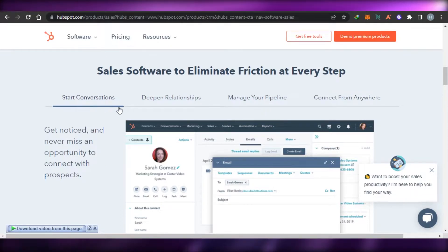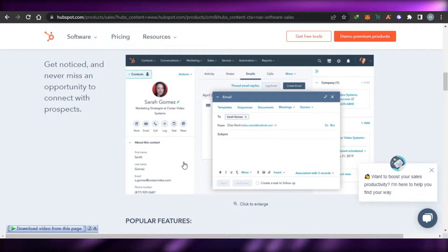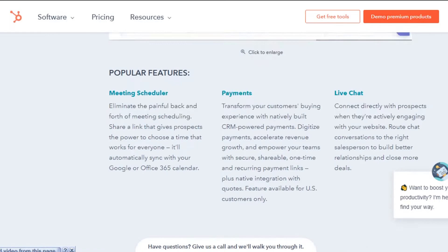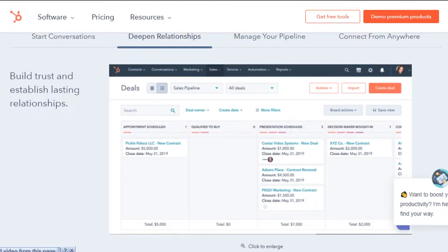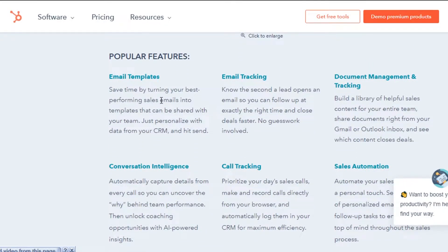With HubSpot we can create our own conversations — it's very easy to create a live chat. You can assign tasks to someone, there's an email option, call option, activity, and notes. We can also improve our relationships by adding deals and sales to a contact. On HubSpot we create a contact and then we can create tickets, leads, and more for that contact. We can also manage our pipeline, create professional email marketing campaigns, and email tracking and call tracking are available.